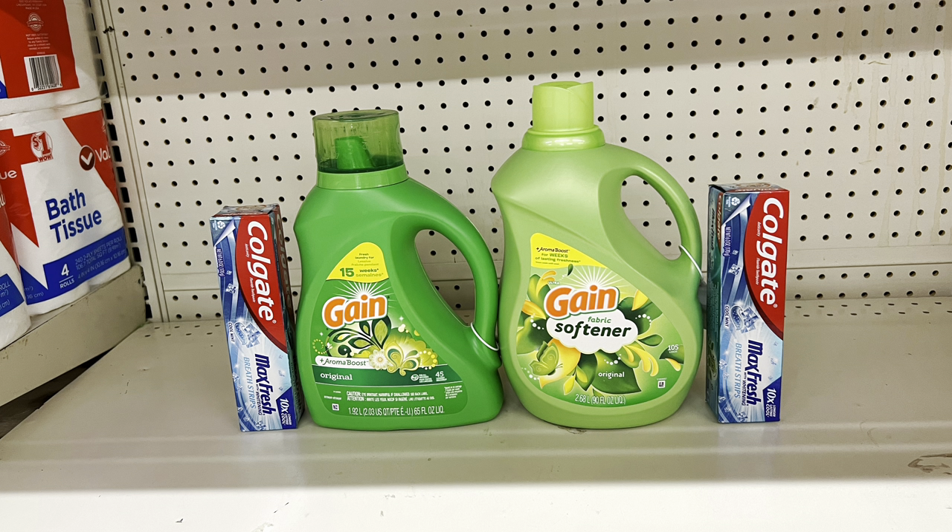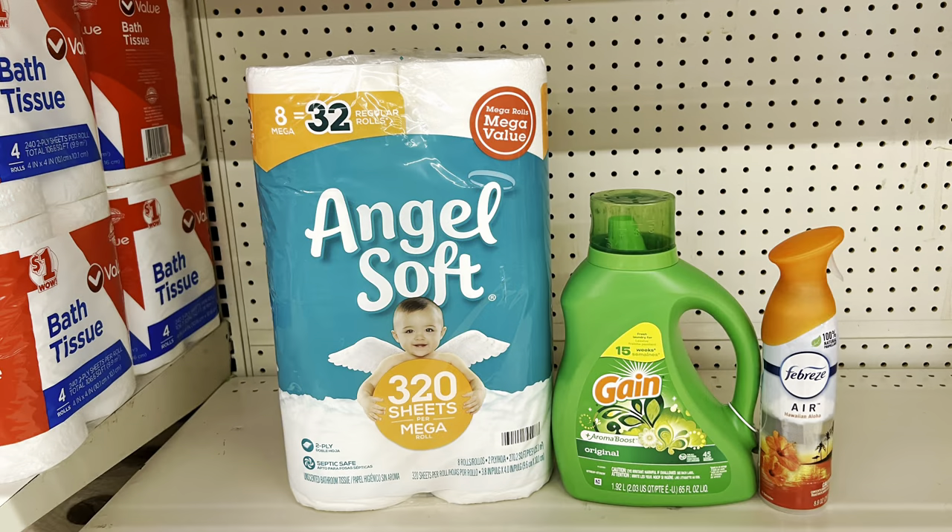Or keep the Gain products but add two three-dollar Colgates using the four-off-of-two digital instead of Suave — paying just $12.90 before tax. Another deal: Angel Soft at $5.95 with one-dollar digital, medium Gain at $7.45 with two-dollar digital, and Febreze at $3.25 with $2.30 digital. Total: $16.65, paying $11.35 before tax.